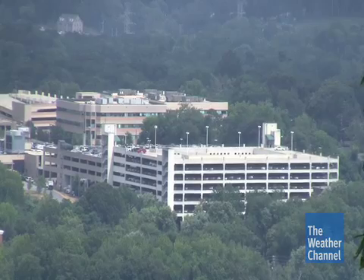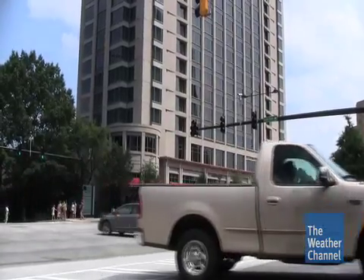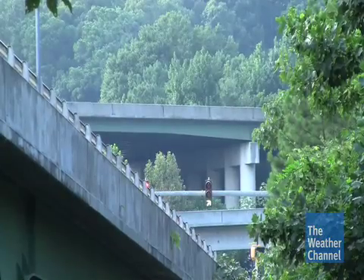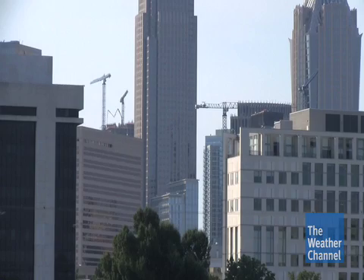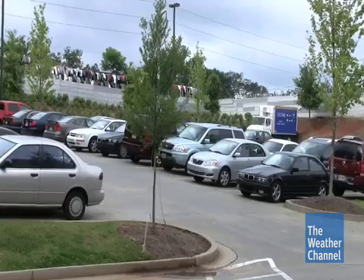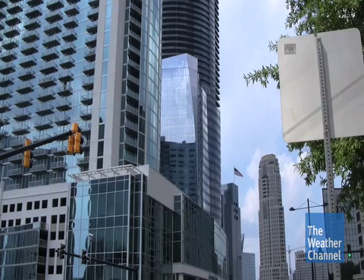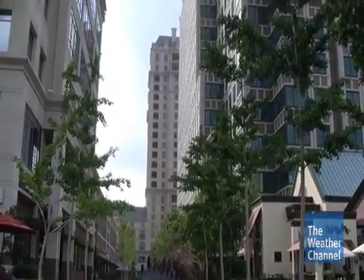As urban sprawl consumes space formerly filled with trees, more materials that absorb and re-radiate the sun's energy as heat take up larger areas. Tree canopy is probably the single most important thing to reduce excess urban heat. But in developed areas, trees are typically cut down, cleared for buildings, roads, parking lots and so forth. It's very difficult to replace that canopy, but very important to try to put more trees in urban areas.